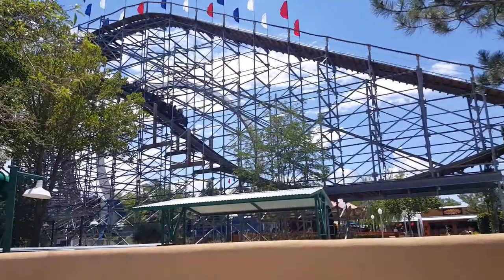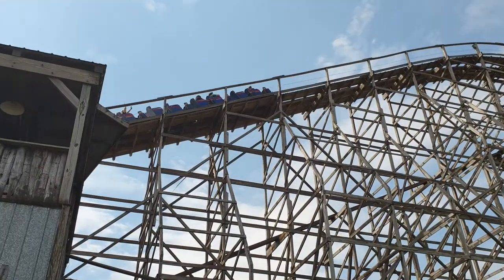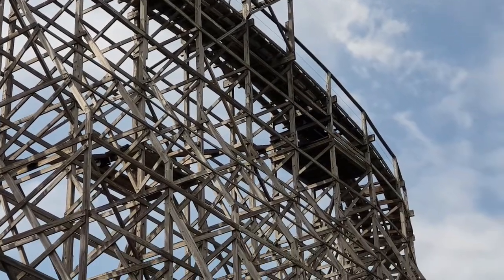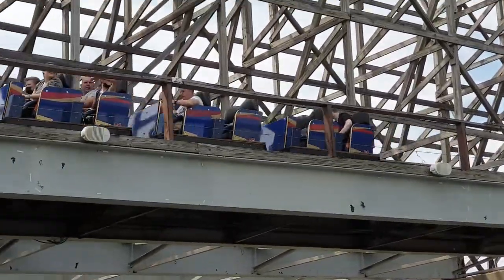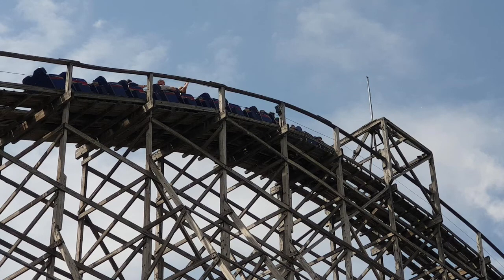At the number nine spot is a coaster I got a new appreciation for this year: Predator at Darien Lake, my home park. I don't know what it was with Predator this year, but it just had some crazy airtime. Yeah it's rough, but the airtime's just so good. On some days it was running as good as some of Ride of Steel's hills, which was a rare occurrence. Predator's definitely my second favorite in the park now — it's a really great woody.